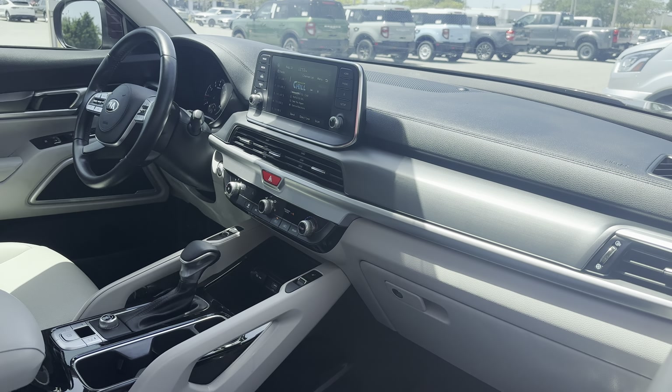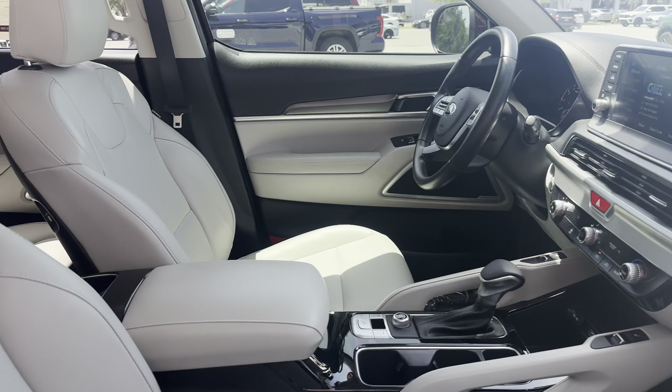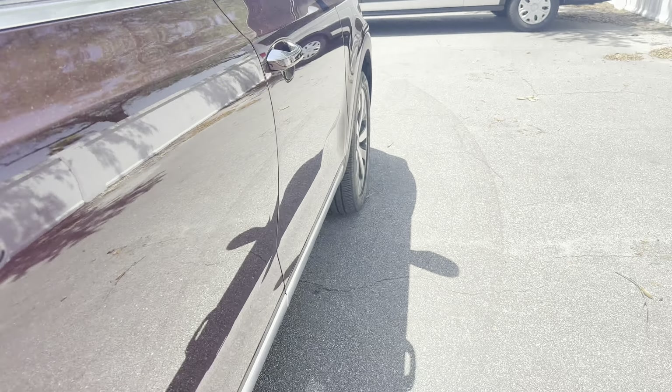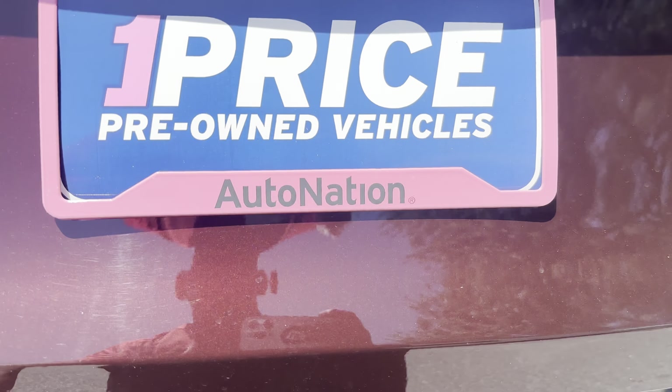Heated seats, USB for your phone, traction control, power moonroofs, captain's chairs in the second row, aluminum wheels, backup sensors, backup camera.